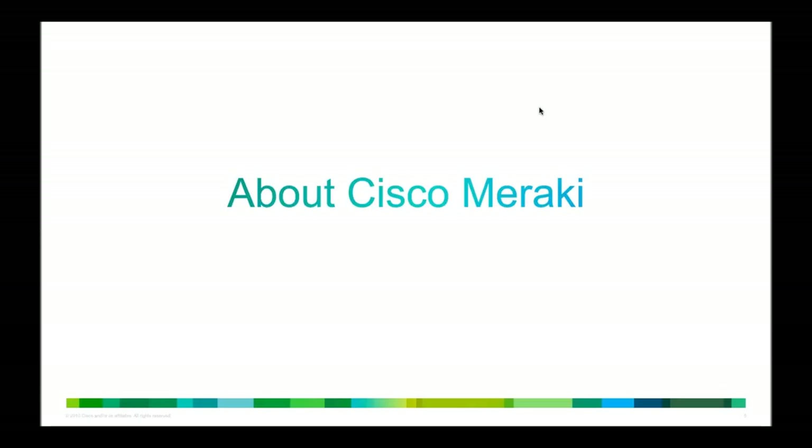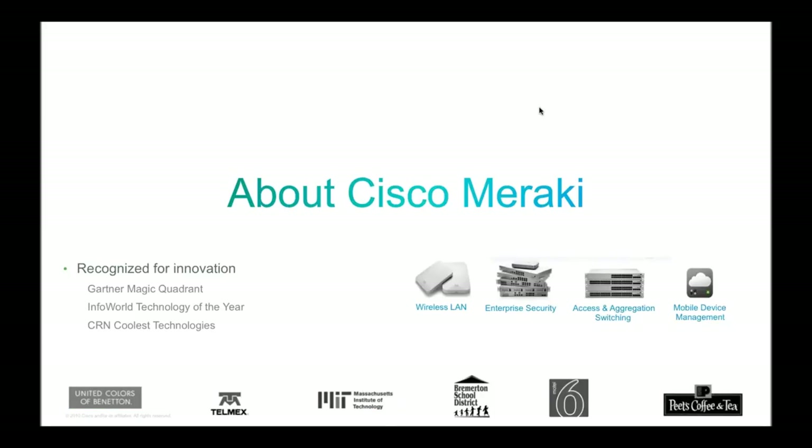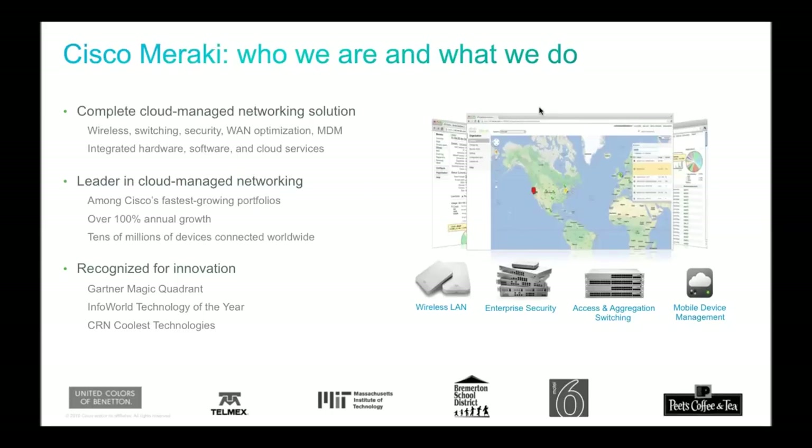We also have some really exciting news. We're going to be giving out a free 802.11n access point to all of the qualified IT professionals on the line. All that we ask is that you give us a call and confirm your shipping information. You should be receiving a reminder email after the webinar today with the details of your Cisco Meraki rep. Give them a call and we'll get your access point right out to you.